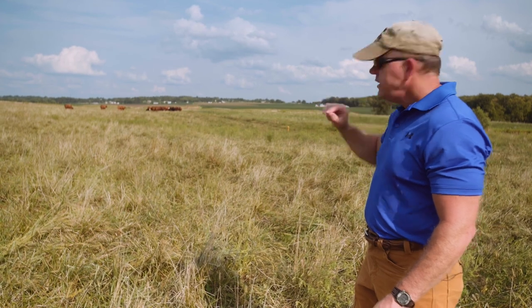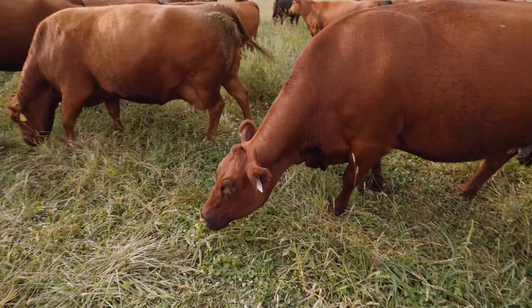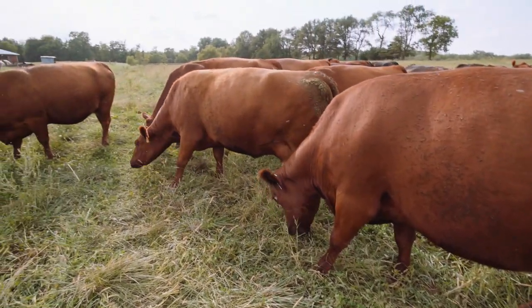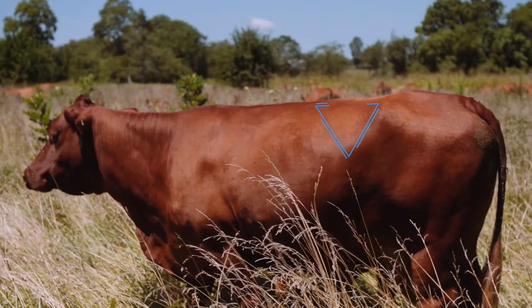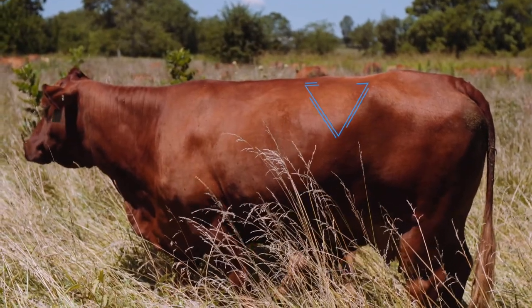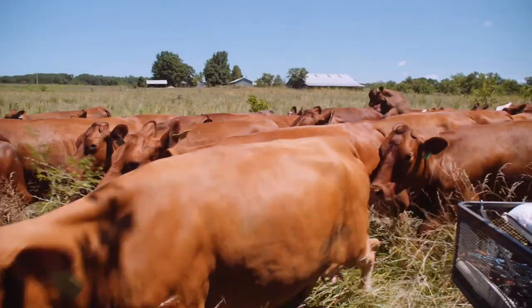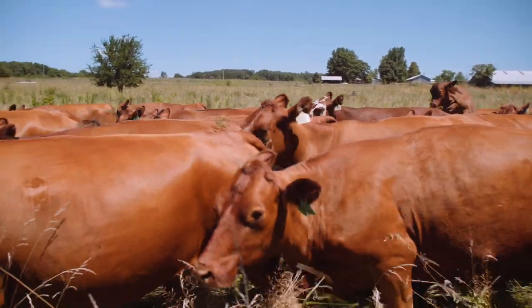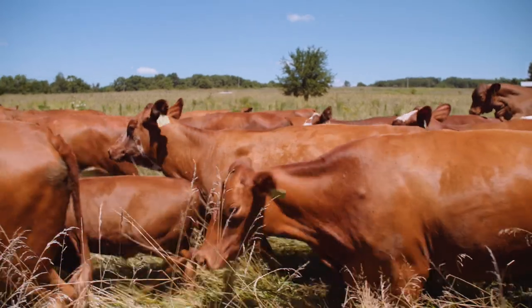We'll look at the triangular area between the 13th rib on the left-hand side, the transverse processes of the spine — that's the part of the vertebrae that stick out horizontally — and the front of the pelvic structure, or what we call the hooks. So we look at that triangular paunch area there high up on the left-hand side.